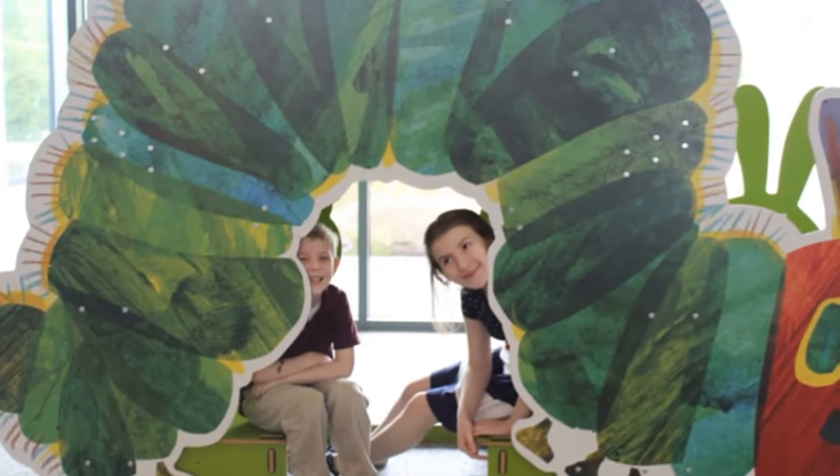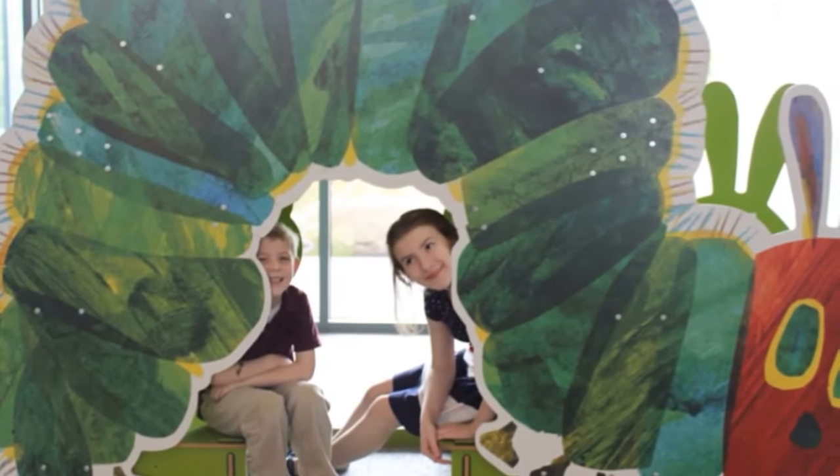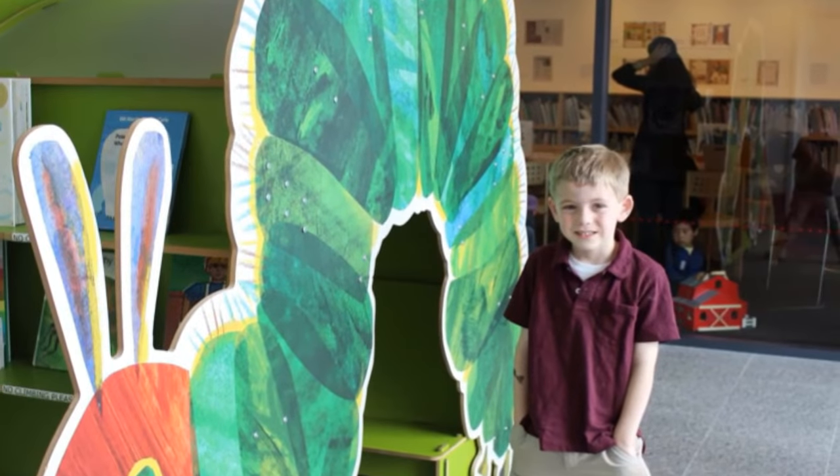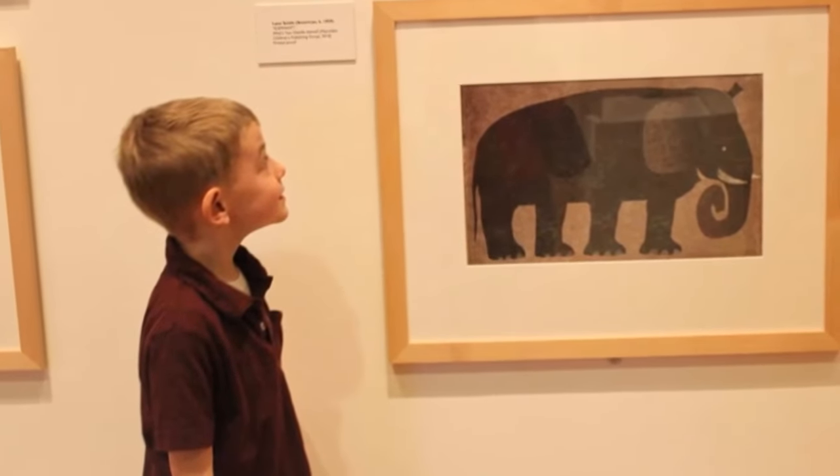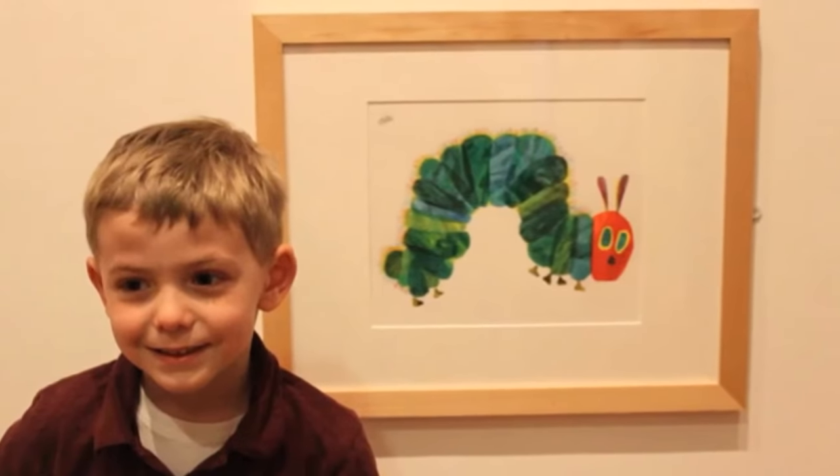Outside the library, I couldn't resist sitting on the bench inside a Very Hungry Caterpillar cutout with my cousin. We also enjoyed looking at the galleries of picture book artwork from Mr. Carle and other children's illustrators.